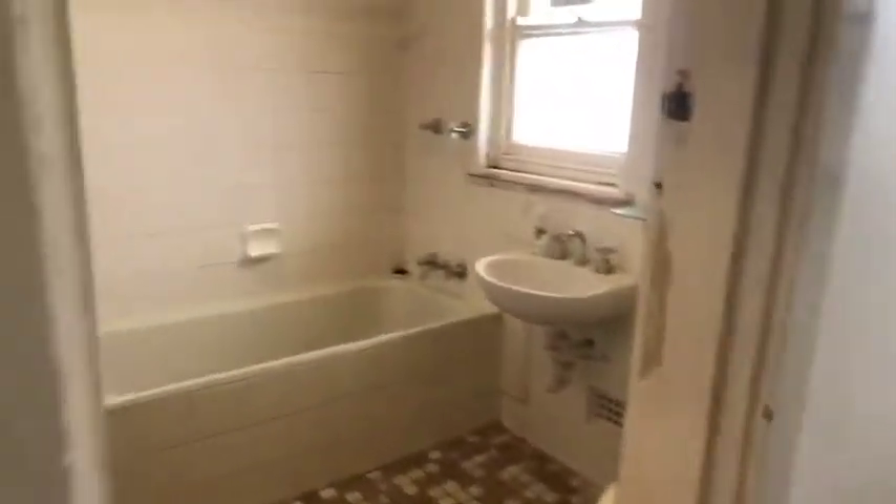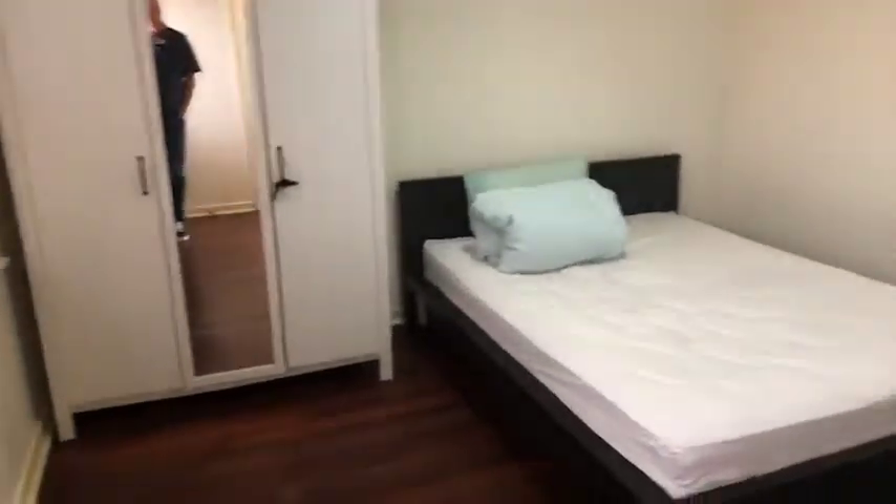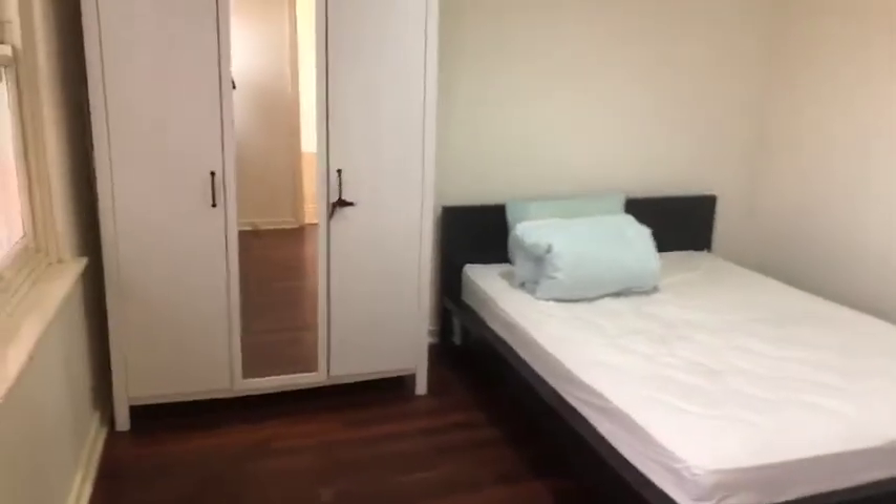Continuing down this way, on the left-hand side is the bathroom with bathtub — as you can see, it's quite spacious. And to the right-hand side you have the large queen size bed as well as a wardrobe.